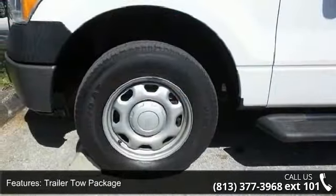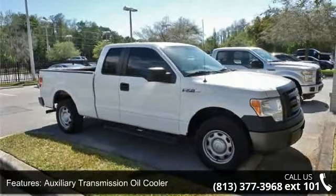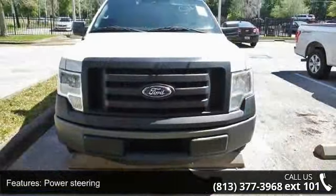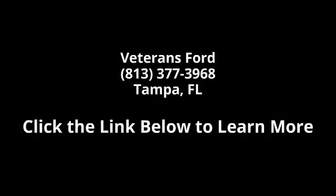Call or click to schedule a test drive today.